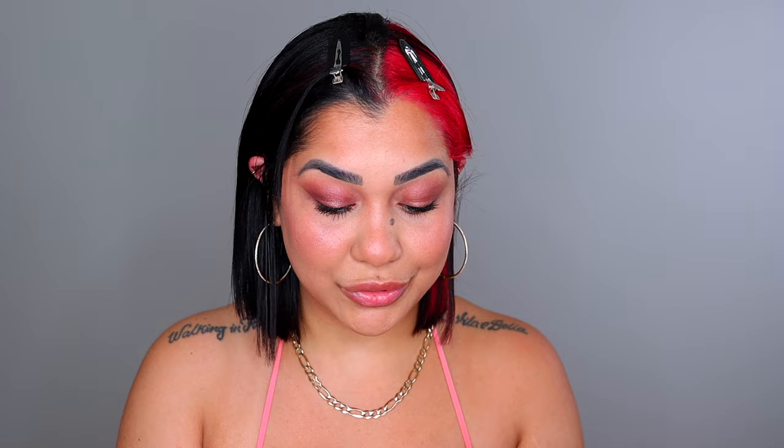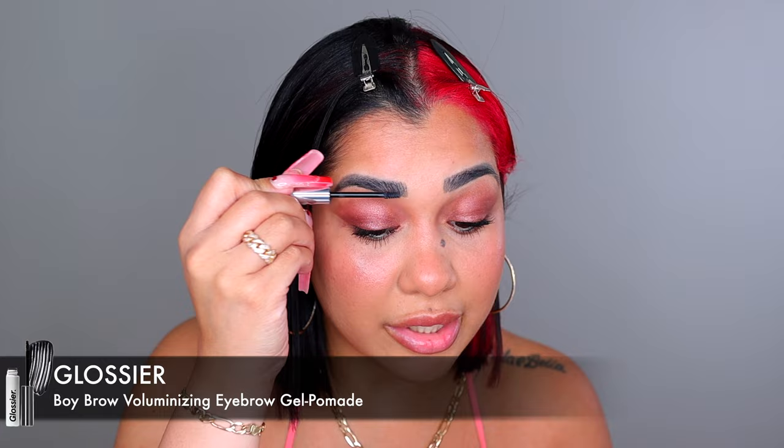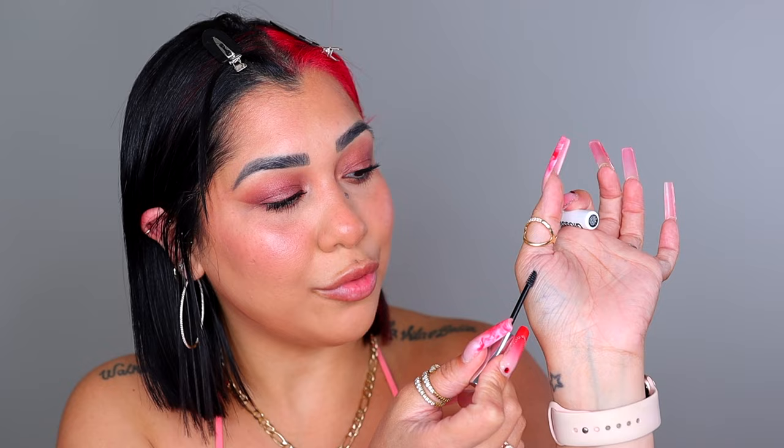Last but not least we have this little thing for the brows, but this is way too small. I picked up the shade Black, but when I swatched it on my hand it looked a lot more gray than black — that's actually very gray. This is gonna make the brows very ashy. I don't like that.